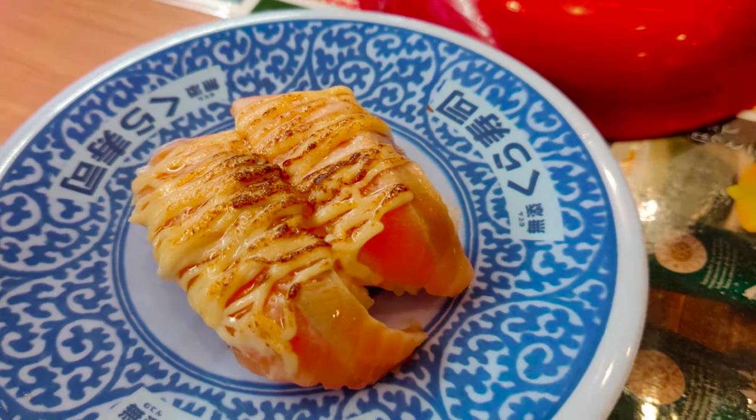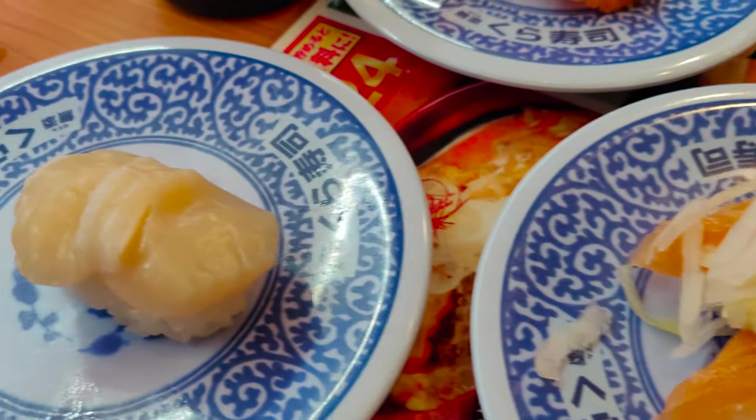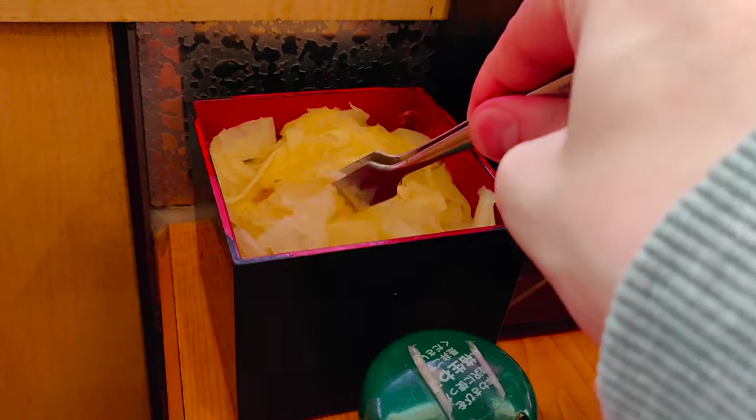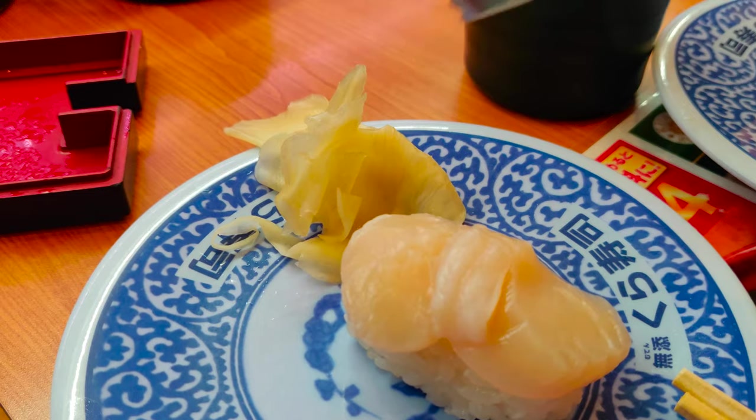I often start off with a grilled cheese salmon, then maybe some scallop and onion covered salmon or tuna. Before starting to eat, grab some of the pickled ginger to cleanse your palate. Then enjoy.